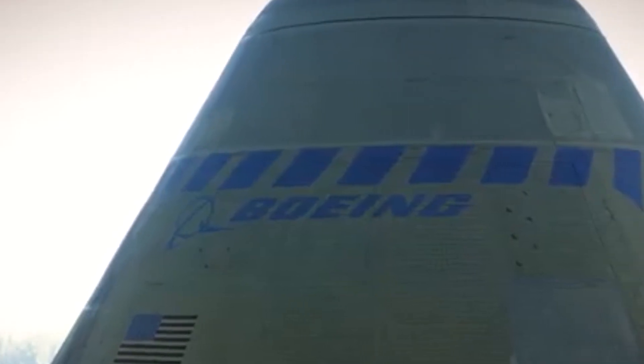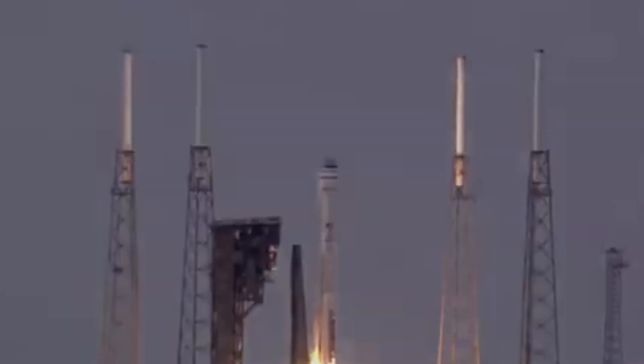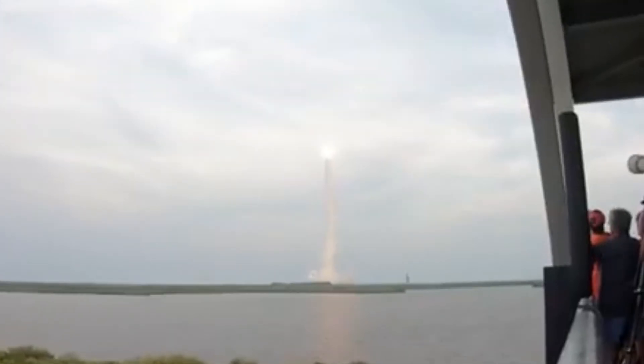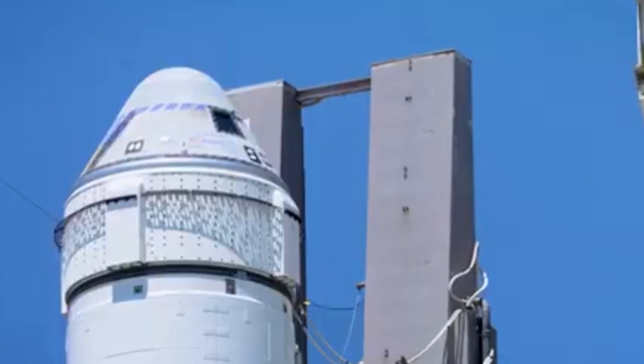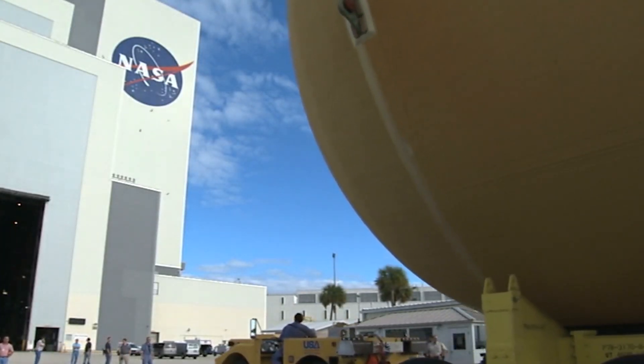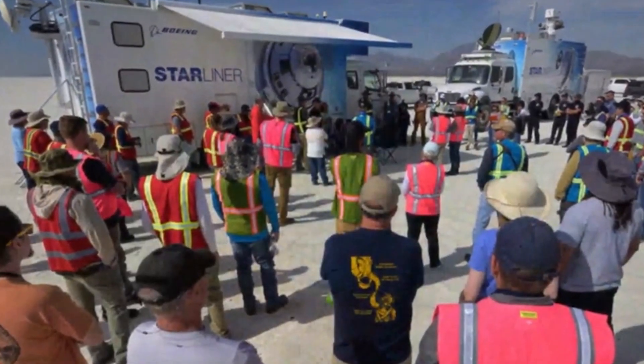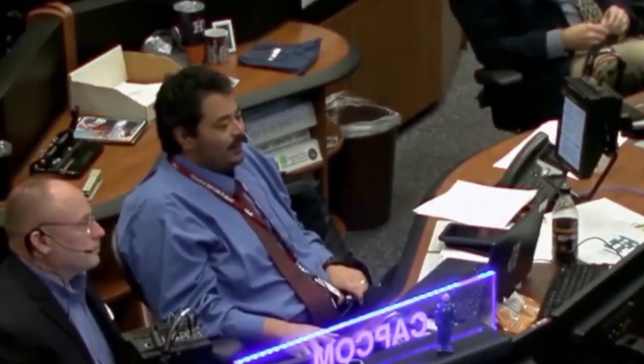NASA, Boeing, and Aerojet Rocketdyne engineers are considering around five potential fixes, though helium's tiny molecular size makes it notoriously prone to leaks. To address this, they've developed redundant methods for the spacecraft's de-orbit burn — splitting it into two 10-minute burns spaced 80 minutes apart. This ensures redundancy even if multiple thrusters fail. NASA has run simulations to test this scenario. A Delta Flight Readiness Review is set for May 29th to evaluate Starliner's readiness, with a public update from NASA and Boeing scheduled for May 30th.